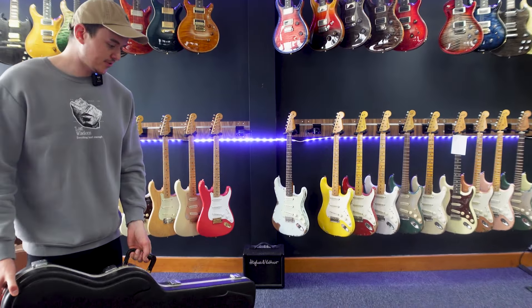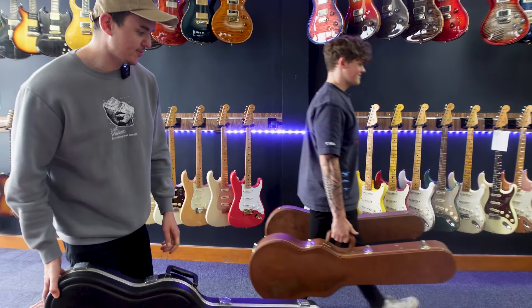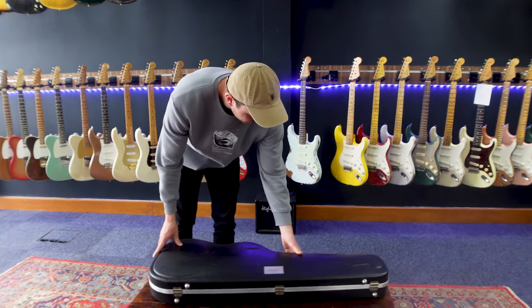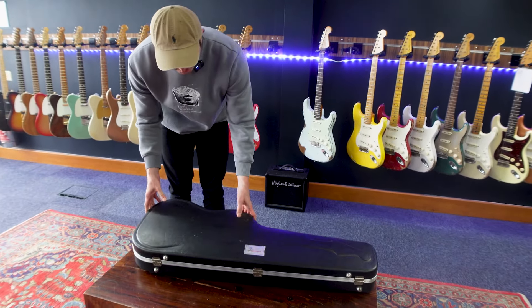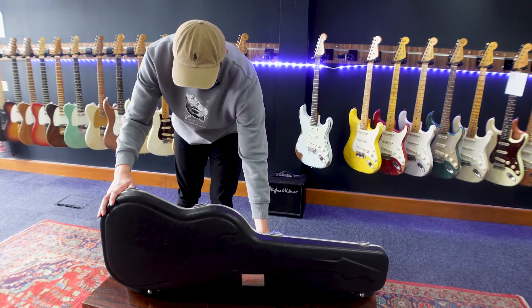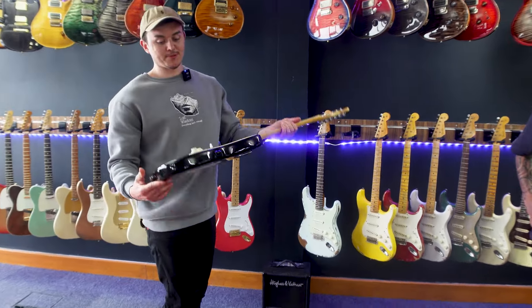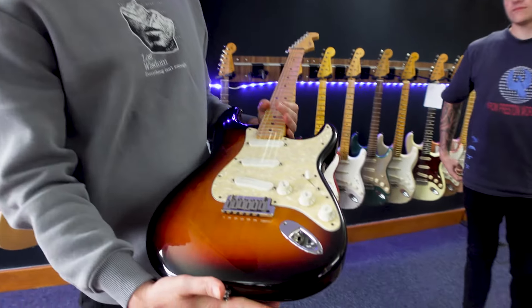Next up we've got another fan favourite — if you watched last week's video you'll know we had one of these in last week. We were fortunate enough to get another one in, so this is a Fender Plus this time. Last week we had a Fender Plus Deluxe; this week we've got a Fender Plus in a nice three-tone burst.